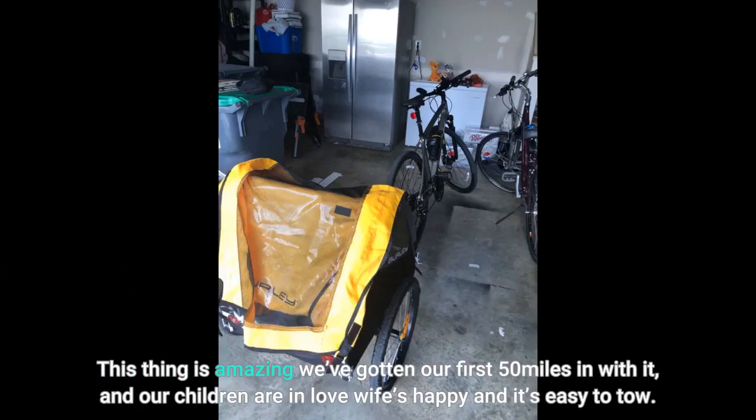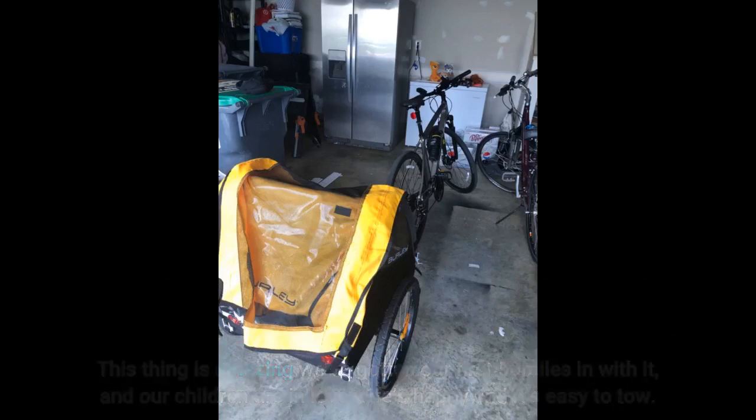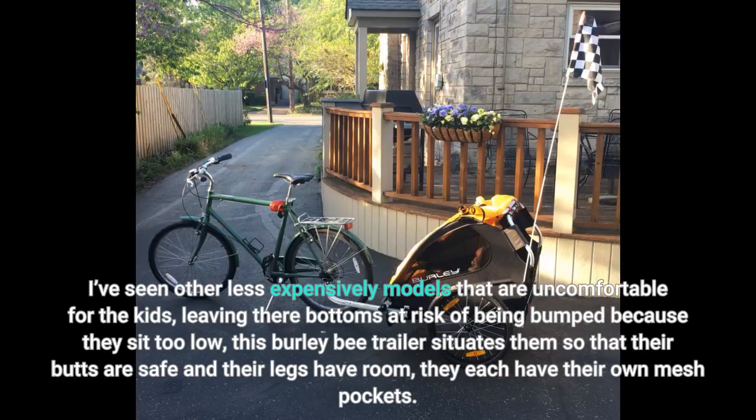This thing is amazing — we've gotten our first 50 miles in with it, and our children are in love, wife's happy, and it's easy to tow. I've seen other less expensive models that are uncomfortable for the kids, leaving their bottoms at risk of being bumped because they sit too low. This Burley B trailer situates them so that their butts are safe, their legs have room, and they each have their own mesh pockets.